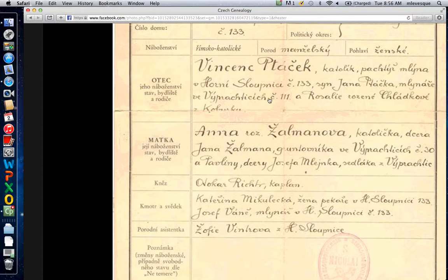When you see I-C-H at the end of a location name, after a preposition meaning 'in' or 'of' or 'at,' that I-C-E drops off and is replaced with an E for the root name of the town. Here it does say 'mlynar' — miller — and here's the town where he was a miller. House 111, and Rosalie — I'm not sure, I suspect it's a '-dek' ending, the '-ova' is the feminine. This is folded so I can't see it all. 'Matka' is mother; 'jeji' is feminine as opposed to 'jeho' which is masculine.